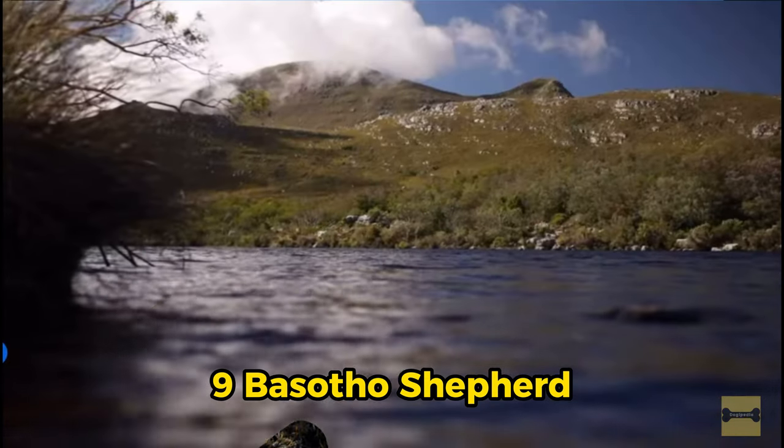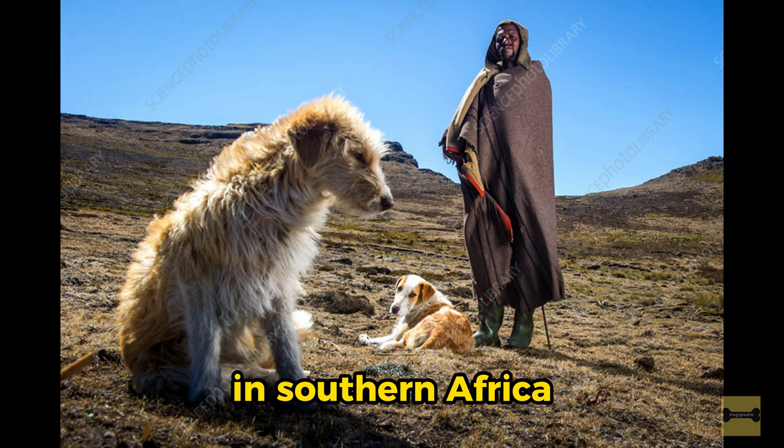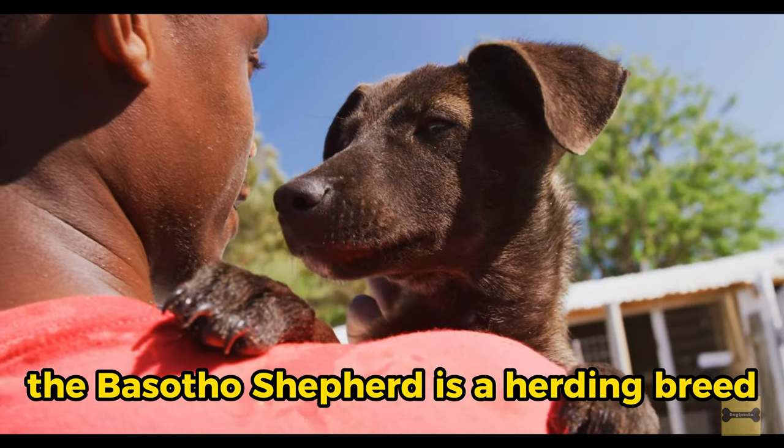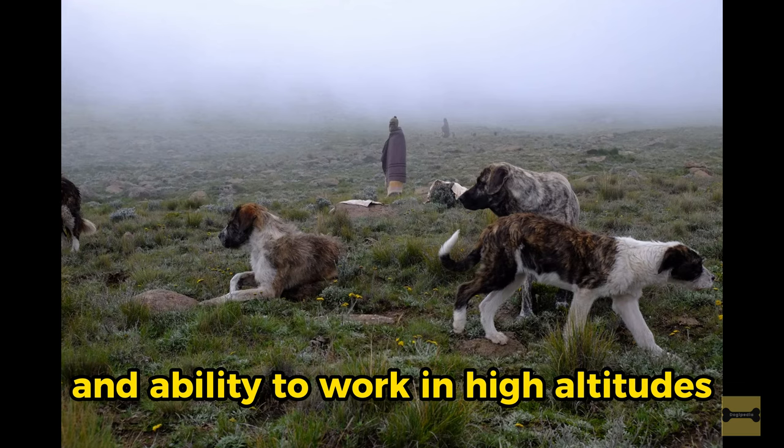9. Basuto Shepherd. Originating from Lesotho, a landlocked country in southern Africa, the Basuto Shepherd is a herding breed known for its loyalty, intelligence and ability to work in high altitudes.